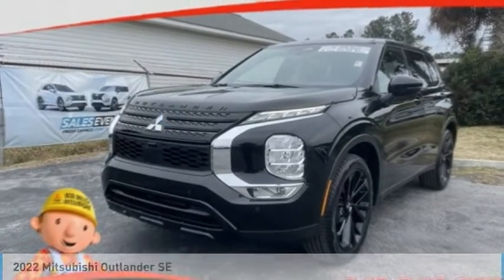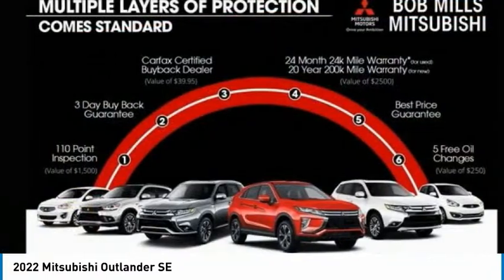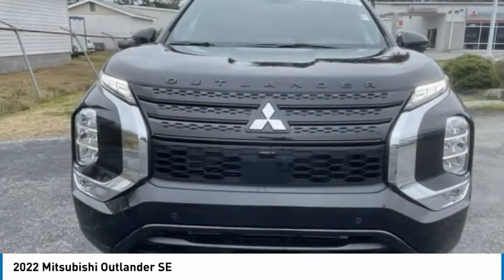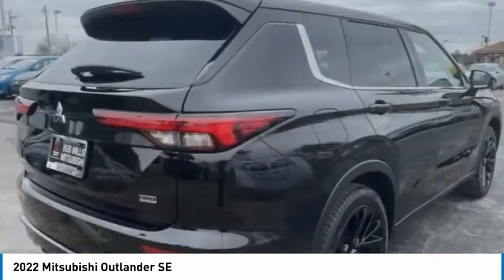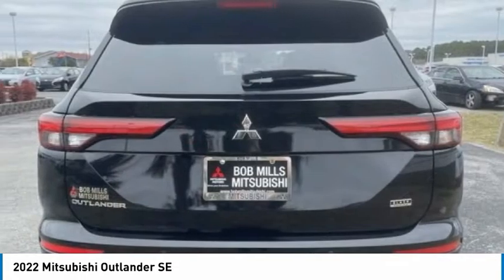Today with the 2022 Outlander, a versatile crossover with power to spare. Outlander boasts an upgraded level of interior comfort and advanced technological features to give you control over every element of your drive. With super all-wheel control and a 5-star frontal and side impact crash test rating, peace of mind comes standard.